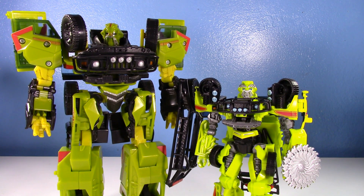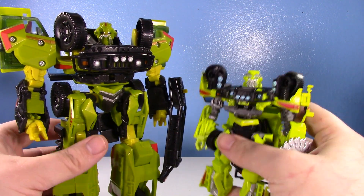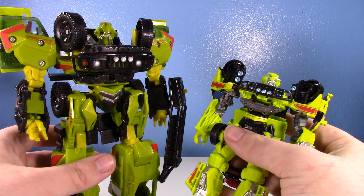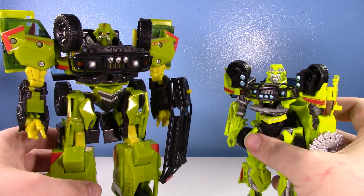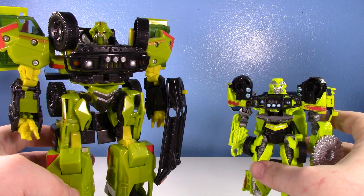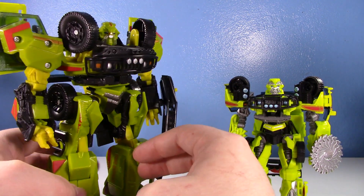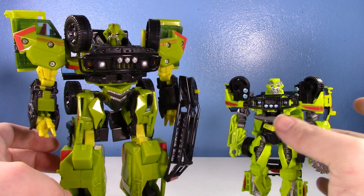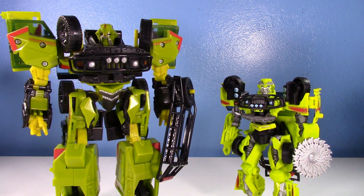I did have to modify one little thing about him — something eagle-eyed viewers familiar with the original version of Ratchet might notice. I've got the original voyager and the new Studio Series 04. We're already on Studio Series over 100, so this one came out a little while ago. It's deluxe class, and this is a very, very big voyager — even back then for a voyager, this Ratchet was huge, almost teetering on ultra class.